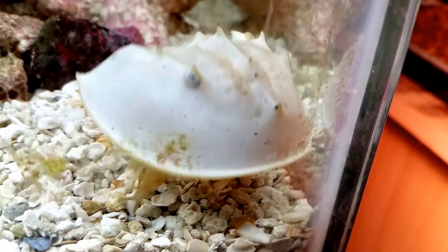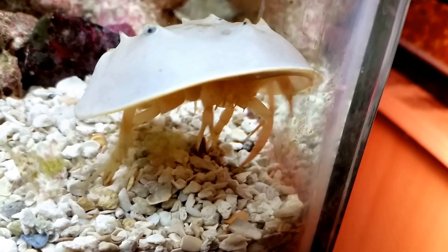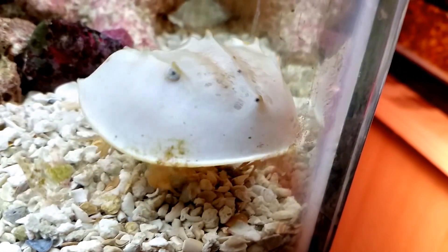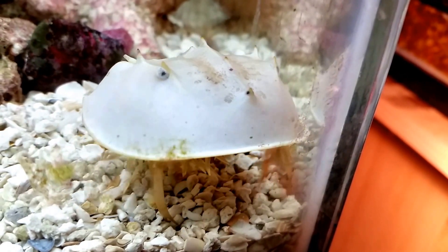They're just scavengers — they don't prey on fish or anything like that. There's no concern about them eating any of the inhabitants of my tank. The biggest concern with him is the destructiveness, as I pointed out; he literally knocks my rock piles to pieces.